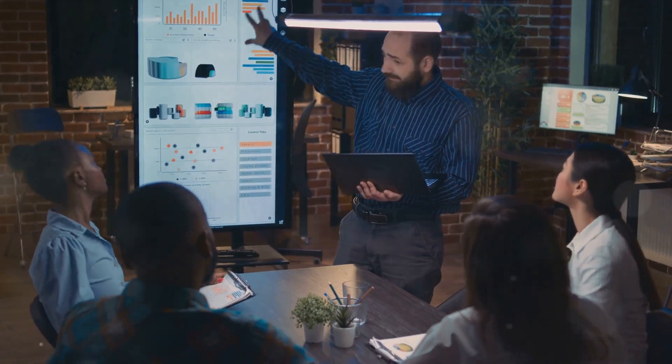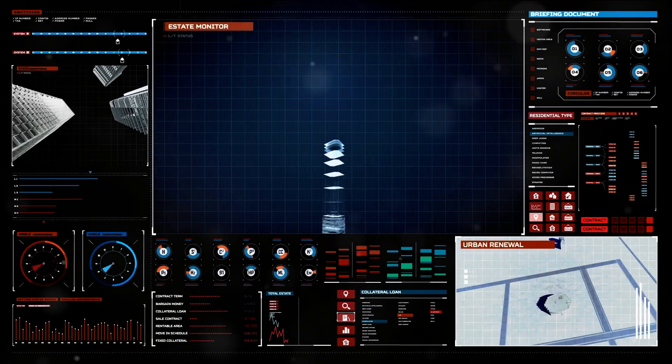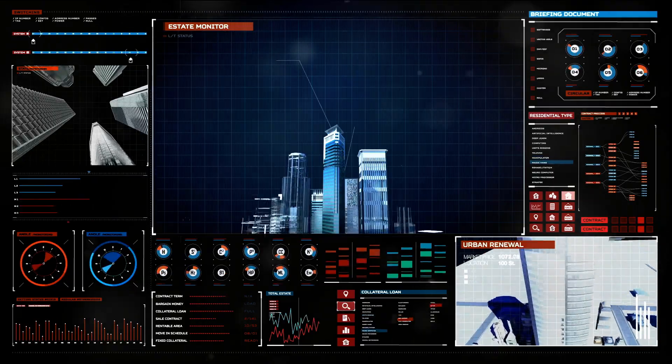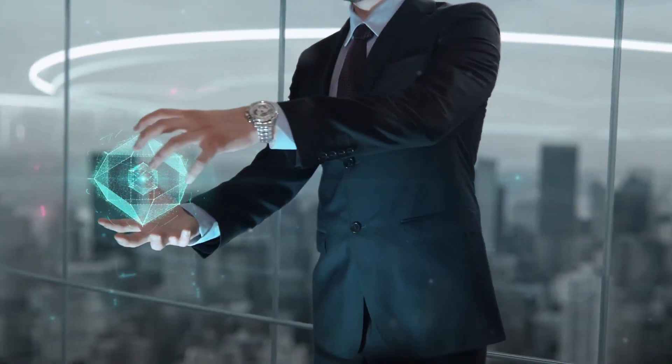Are you already on this path? We'd love to hear your experiences. Are you still contemplating a career move? Let us know what's holding you back. Remember, every query and every shared experience adds to the collective wisdom of our community. So what do you say? Will you take the leap into this high-impact dynamic field? Will you become a part of the unseen heroes shaping the future of businesses?